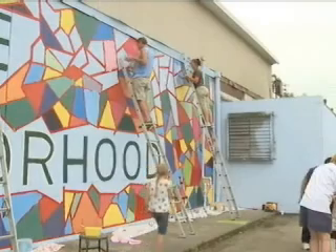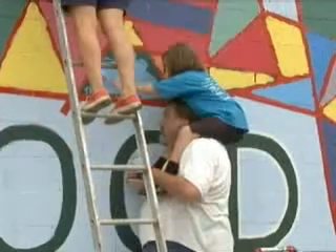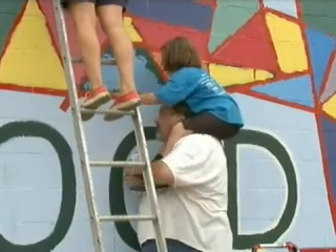The project is a partnership between the Idora Neighborhood Association, the Youngstown Neighborhood Development Corporation, and Art Youngstown. Working with Art Youngstown and, quite frankly, the Idora Neighborhood Association has been instrumental in helping to rebuild this neighborhood.